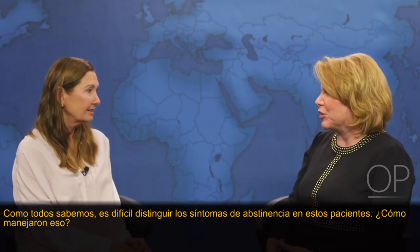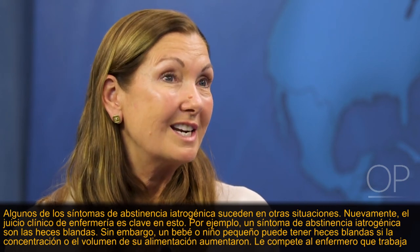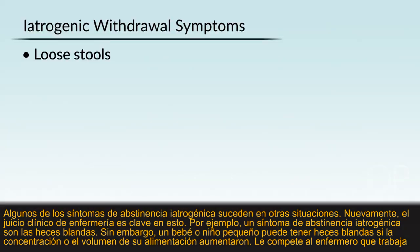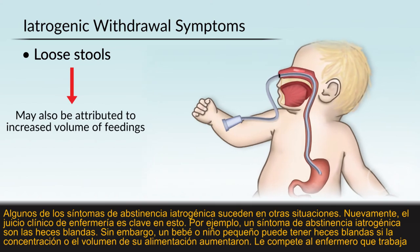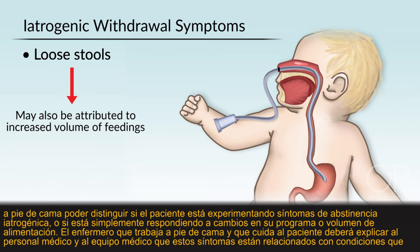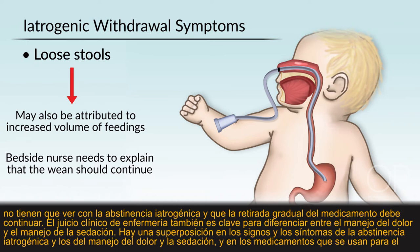Symptoms of withdrawal in these patients are often hard to discern. Some symptoms of iatrogenic withdrawal occur in other situations — nursing clinical judgment is key. For example, loose stools are a symptom of iatrogenic withdrawal, but an infant or small child may also have loose stools if the concentration or volume of their feedings has been increased. The nurse at the bedside must tease that out and discern whether it is iatrogenic withdrawal or a response to a change in feeding schedule. The nurse will also need to explain to the medical team that certain symptoms are related to other conditions and that the patient wean needs to continue.